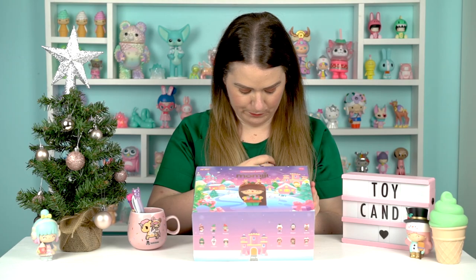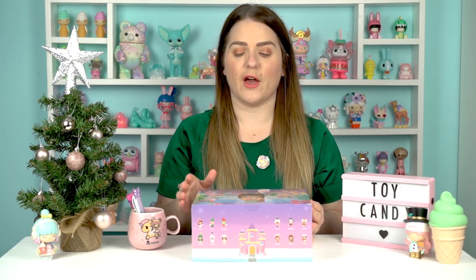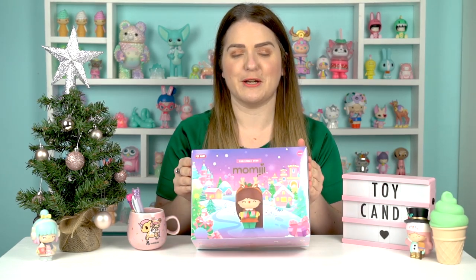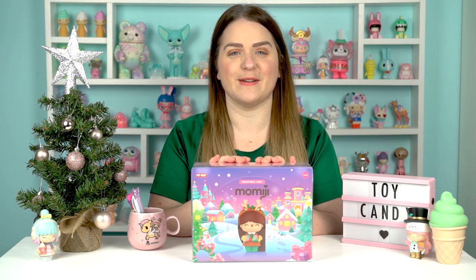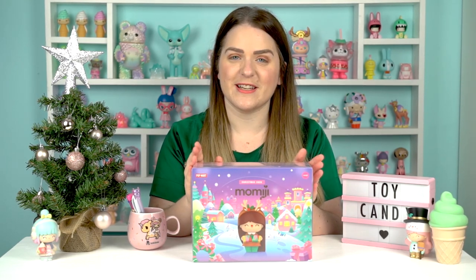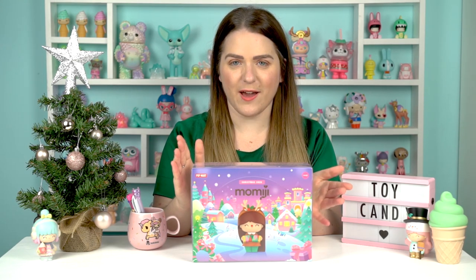There's 12 standard figures and a chaser figure — a beautiful little angel called Angelica. Our chances of unboxing Angelica today are extremely low: one Angelica per 12 cases, so one in 144 blind boxes. I have my little Permission to Dream Mimiji pin on in the hope that maybe we can pull this secret. Even if I don't, this is an absolutely gorgeous set and I am so excited to see them all in real life. So let's go!